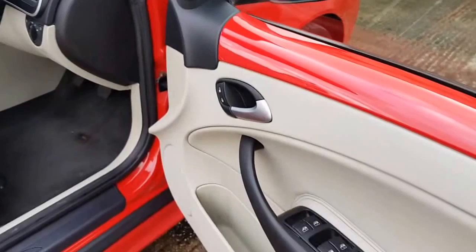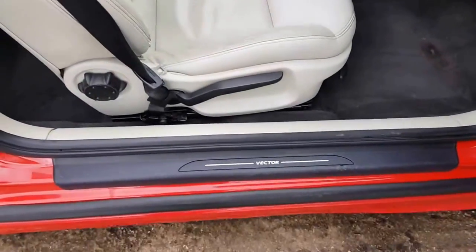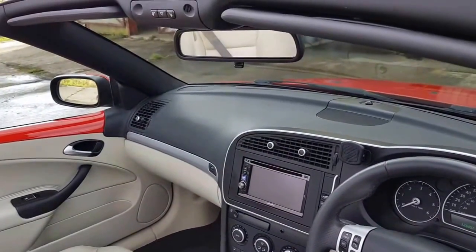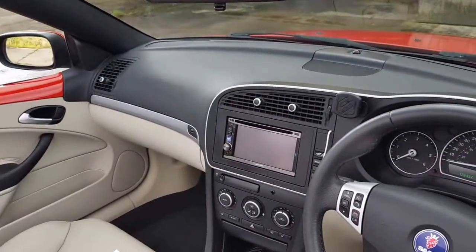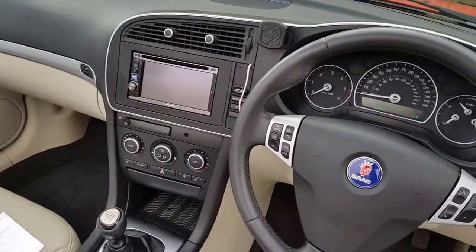Electric mirrors, cruise control, Alpine sat nav system which apparently works with your phone and also an iPod, heated seats, climate control.